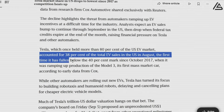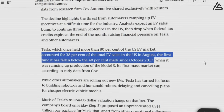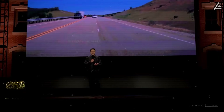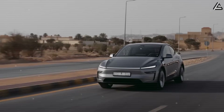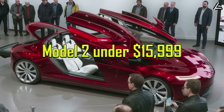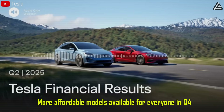Never happened since 2017. Tesla's U.S. market share has crashed to just 38%. Elon Musk knows it's time to make something all Americans have been waiting for — not another aggressive Cybertruck, not just a refreshed Model Y. Now, only an affordable Tesla Model 2 under $15,999 could reclaim the lead. Musk has officially put a deadline: more affordable models available for everyone in Q4.